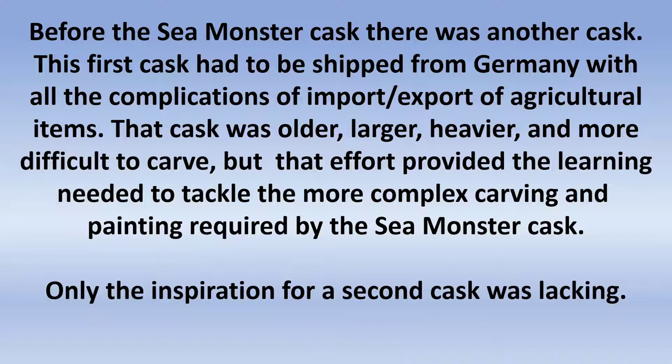But before the Sea Monster cask there was another one. This is the one that I found on the internet in Germany, in Bad Durkheim, Germany. I bought it on the internet and I had it shipped from Germany to Haymarket, Virginia. The shipping cost way more than buying the cask itself.